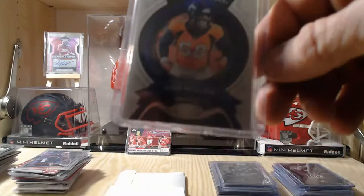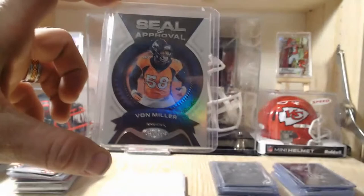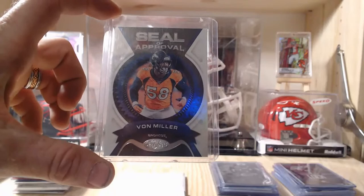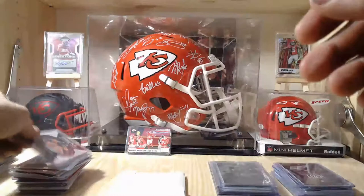I'm actually going to be making a video soon opening a hobby box of 2020 Certified — the certified product is really nice, about $40 to $60 per pack, you're only getting 10 to 15 cards. Prizm is similar at about $40 a pack. So those are pretty expensive products — four dollars per card at minimum.